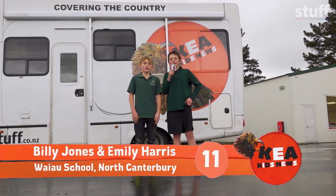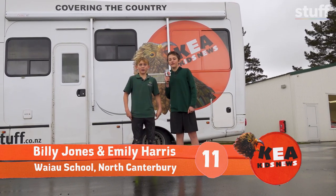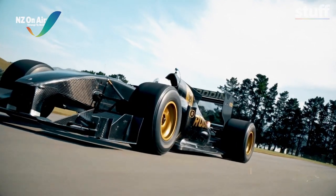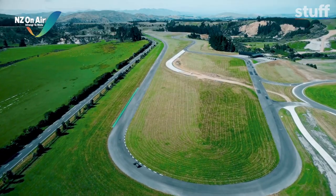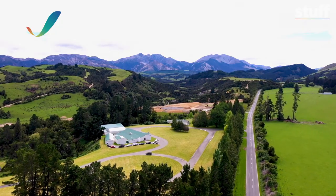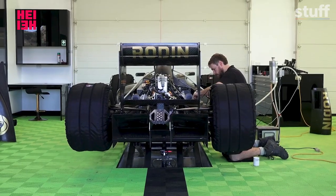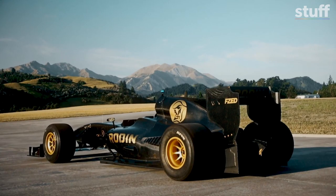Kia ora, this is Emily. And Billy, reporting for Kia Kids News. We're in Mount Lyford, home to Rodent Cars. Here in rural Canterbury, Rodent Cars are manufacturing and selling two of the fastest cars in the world.